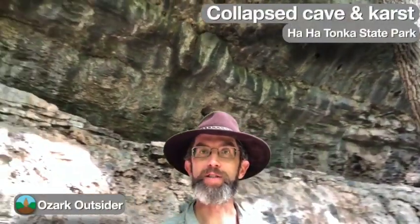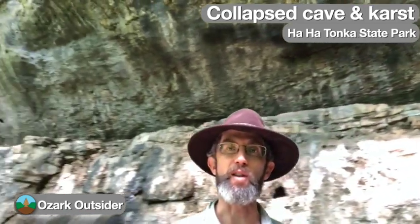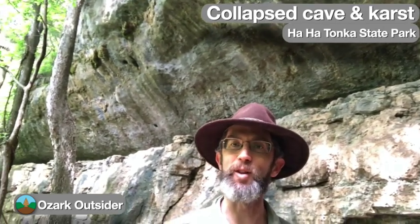This dramatic rock wall is part of a larger collapsed cave system here at Hahatonka State Park. Although this feature is pretty obvious, many of the park's karst areas aren't as clear from the trail system. So let's explore and take a closer look.